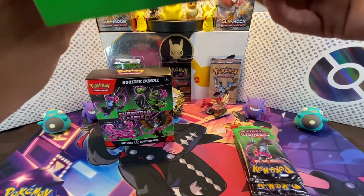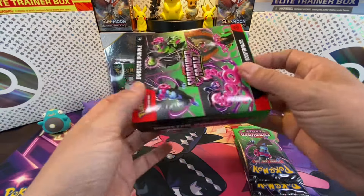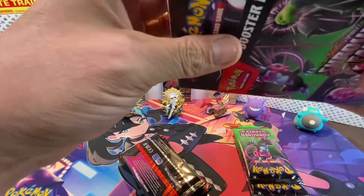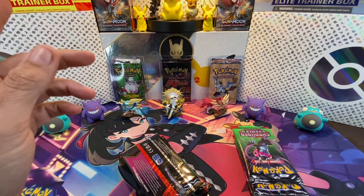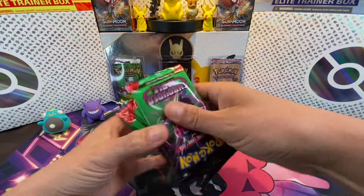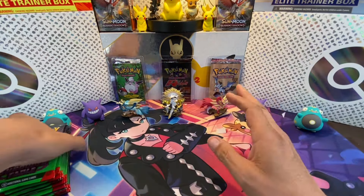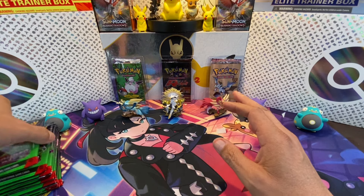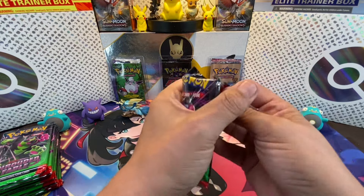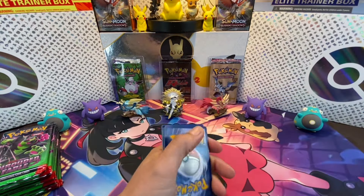So I want answers! We're going to do these 12 packs, then another 12 from ETBs, then come back to 12 of these, making sure I don't get them all from the same case. At the end of like four to six videos, we'll figure out what's going on with the pull rates. Here are 12 packs from two booster bundles — here we go!